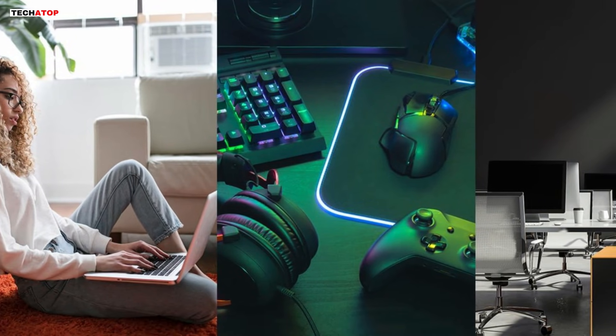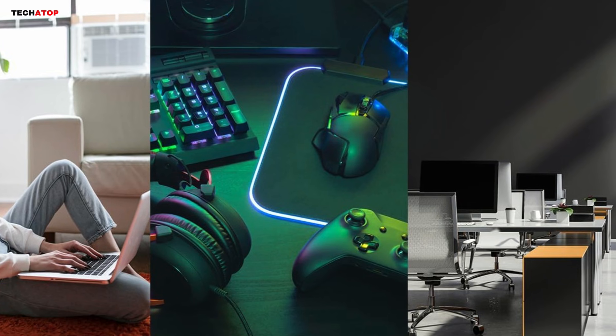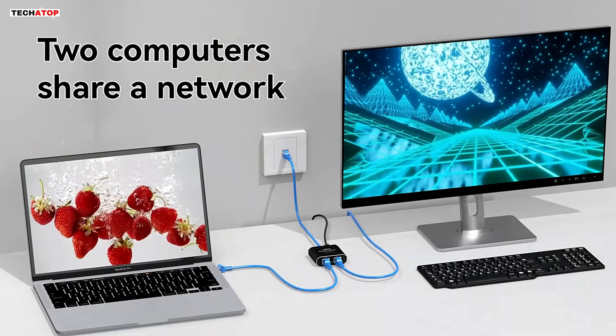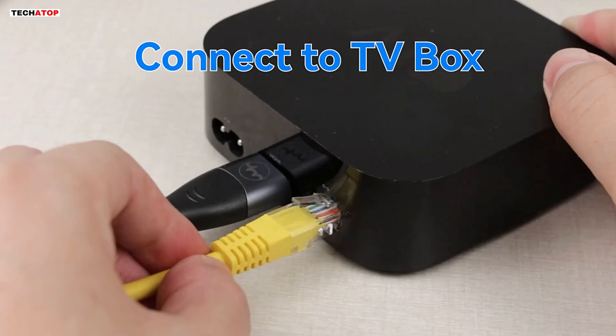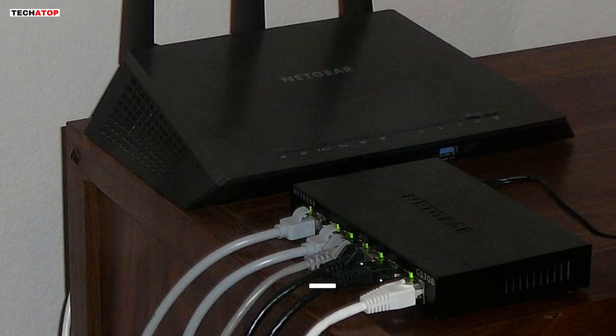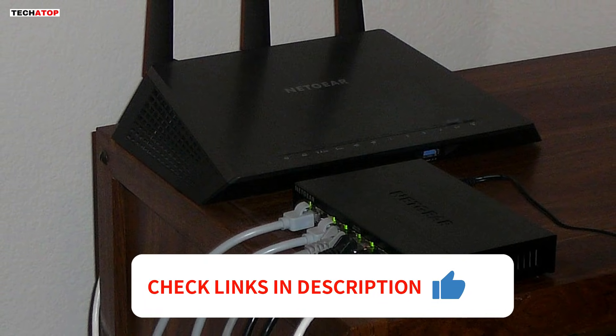Looking to upgrade your network setup? Whether for gaming, streaming, or office work, a reliable Ethernet switch is essential for fast and stable connections. In today's video, we're counting down the 5 best Ethernet switches of 2025, from compact 5-port options to high-capacity 16-port models. Stay tuned as we break down the features, performance, and value of each. Let's dive in.